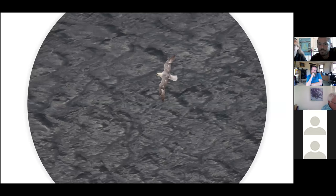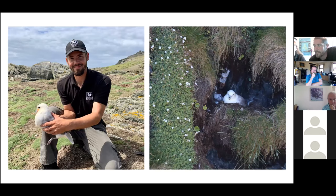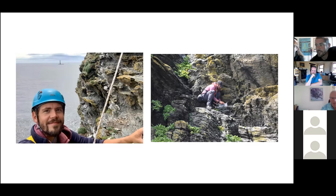About 100 pairs of Fulmar breed on the cliffs around the Calf. Fulmars are pelagic, meaning they live entirely at sea outside of their breeding months. The name Fulmar comes from two Norse words: 'full' meaning foul and 'mar' which means gull — this refers to their awful smelling stomach oil. Although Fulmars look like gulls, they are actually related to petrels. With the use of climbing equipment and training, we are able to reach some of the Fulmar nests and ring their young.